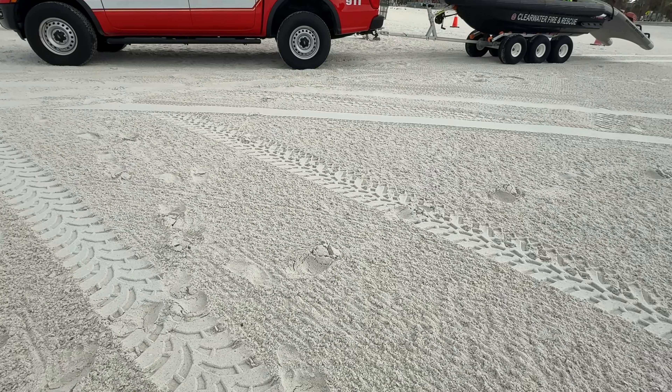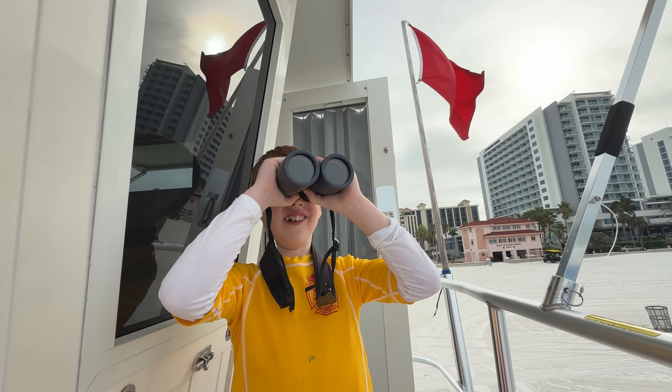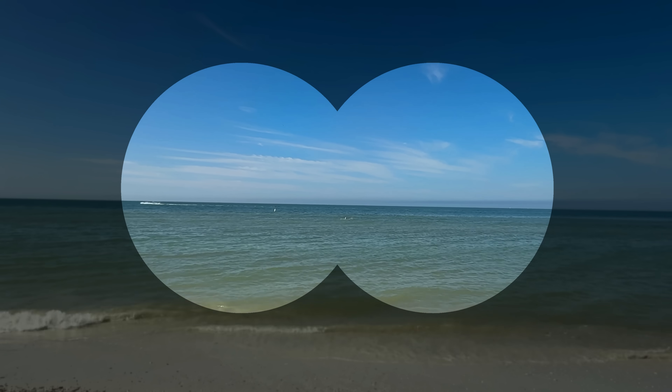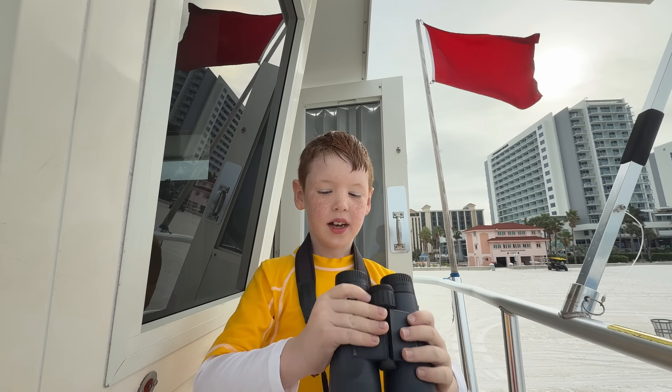This lifeguard truck and jet ski are ready to make a rescue. Their binoculars help them see far. They're scanning and — there's Dad! He really looks like he's struggling. I see something — there's someone in a rip current.